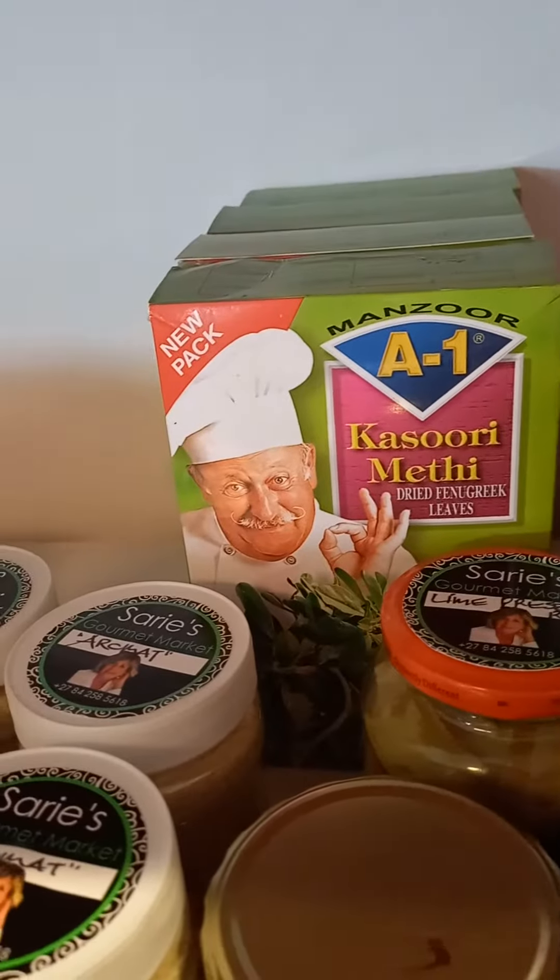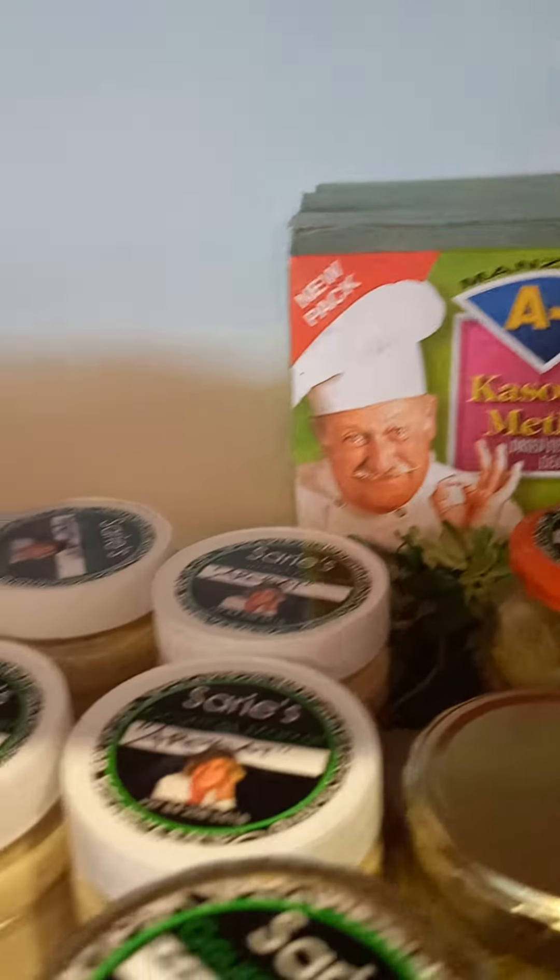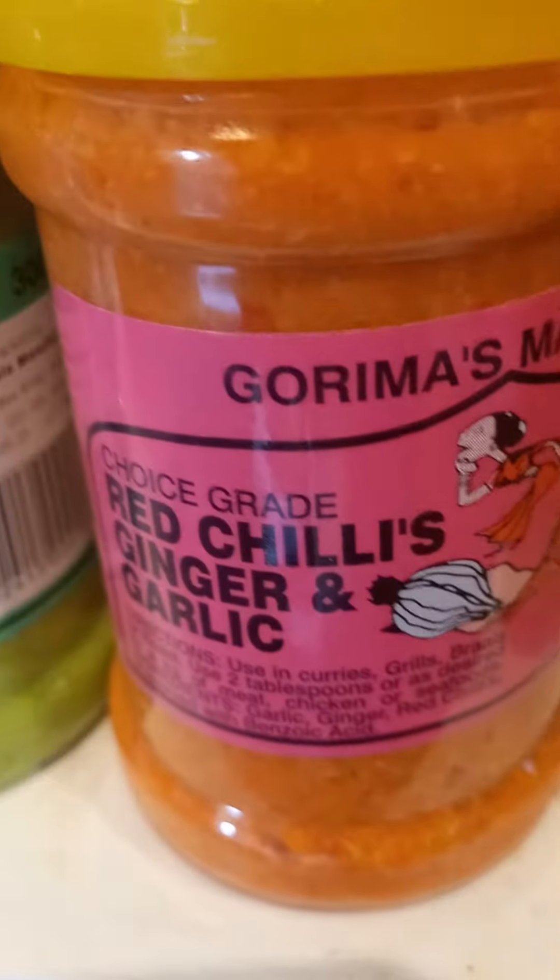Kasuri methi — if you don't use kasuri methi in your curries then you can't call it a curry. We also have tamarind, seaweed, prawn crackers, blackened limes, and papadums.